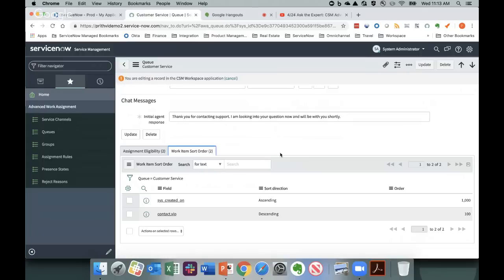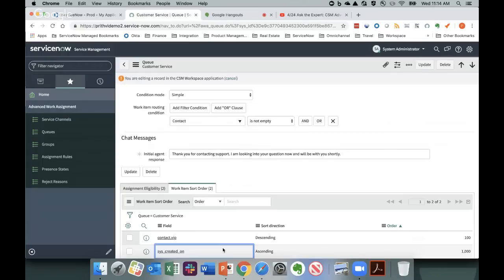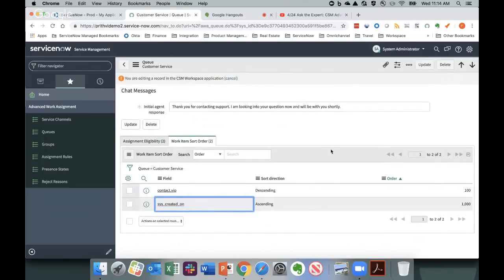Then we have work item sort order. Typically you think of queues as first-in, first-out, but our philosophy is you can order items within the queue using any attributes — that's what the sort order enables. By default, work items will be sorted by created-on date. But you can also sort by VIP customer status — so if a VIP customer comes in later, because you're sorting based on customer status, the VIP customer gets bumped up in the queue.